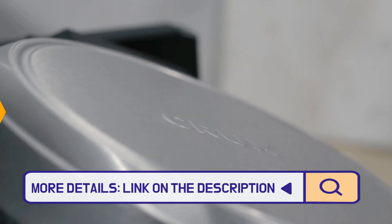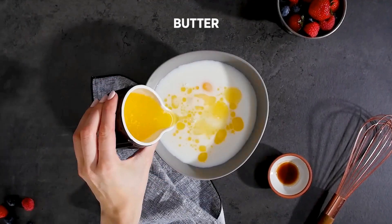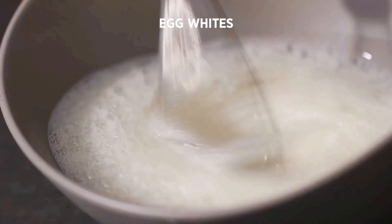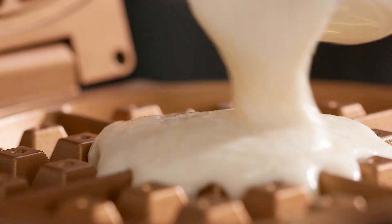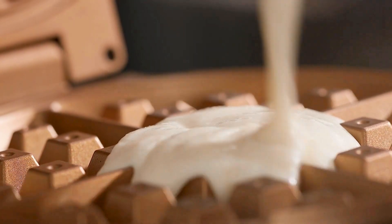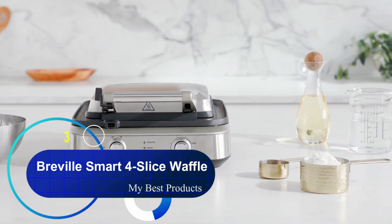Producing about eight waffles in 10 minutes, the rotating function ensures evenly cooked one-inch Belgian waffles with a browning control setting. Behind a stainless steel exterior, a copper nonstick coating free of chemicals like PFOA and PFOS makes both removing waffles and cleaning easy.